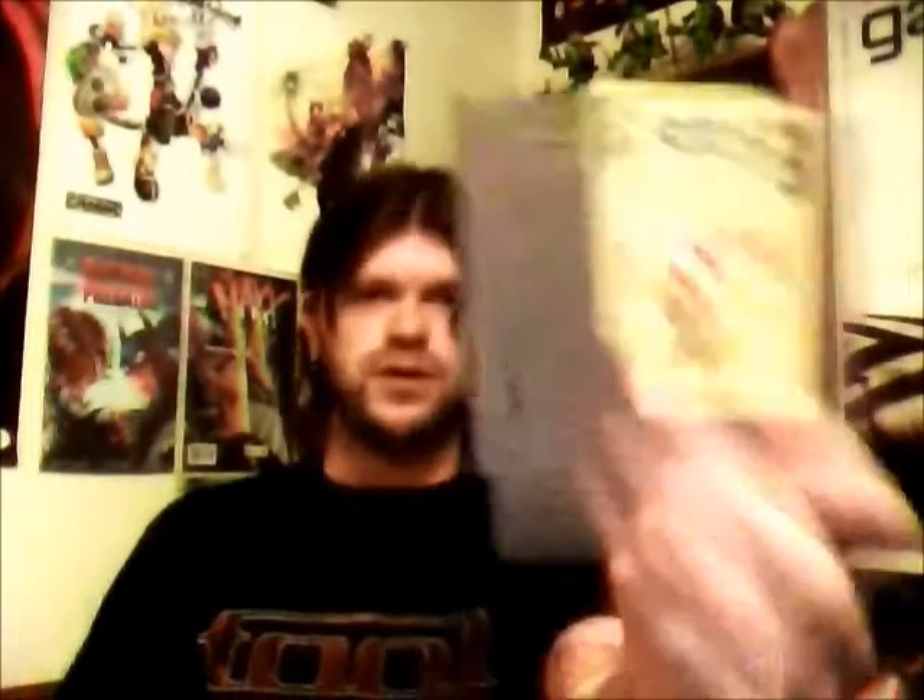Then my very own copy of Super Mario Bros. 3. I have never ever owned my own copy. Many of you probably have, but I have yet to own my own copy — until now.